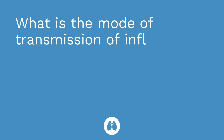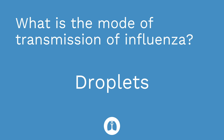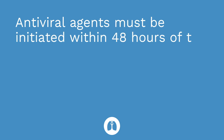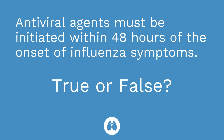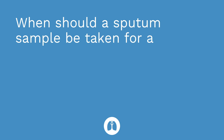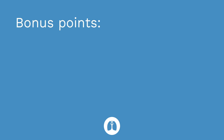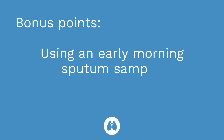Time for a quiz — I have three questions for you. First question: what is the mode of transmission of influenza? The answer is droplet — it is spread through droplets. Second question: antiviral agents must be initiated within 48 hours of the onset of influenza symptoms — true or false? The answer is true. Third question: when should a sputum sample be taken for a patient with suspected pneumonia? The answer is before initiation of antibiotic therapy. Bonus points if you said an early morning sputum sample, which is always best.